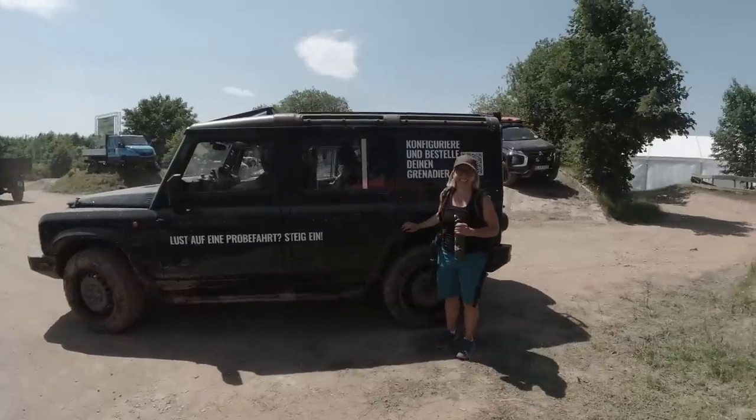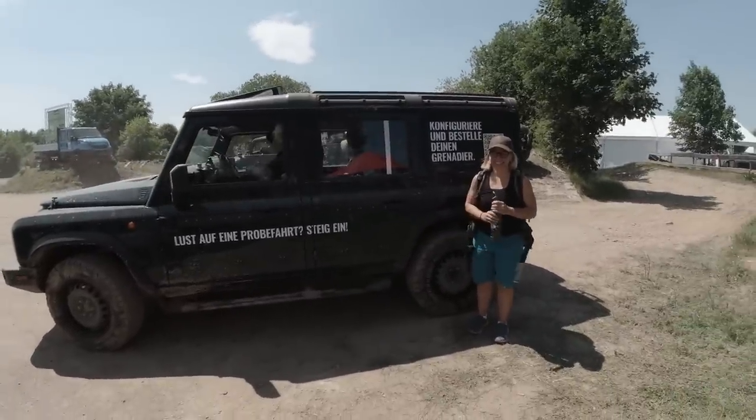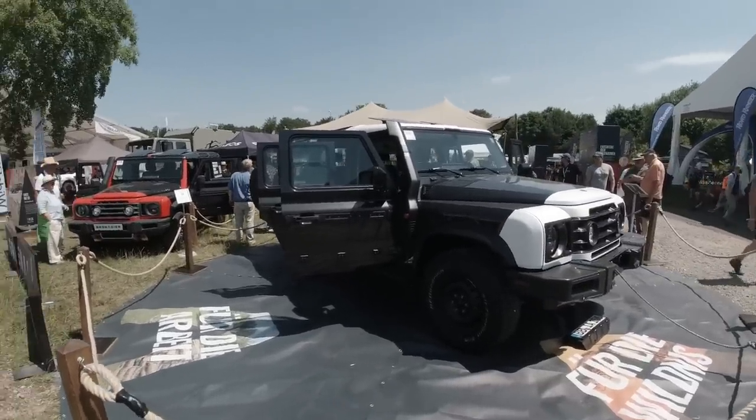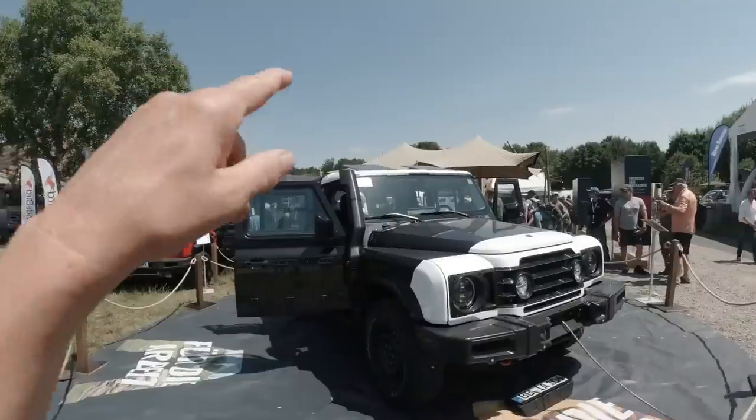We didn't even look underneath the hood! There was actually no opportunity to look under the hood when we looked at the vehicle at the Abenteuer Allrad Expo here in Germany last week. They take the vehicle to a show, have the final show cars there — not the B-level prototypes — and then put a fence around it so you can't really get close. So it has that pig-in-the-poke kind of feeling.